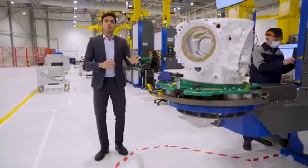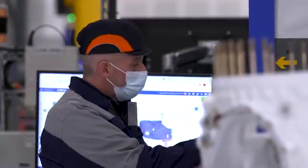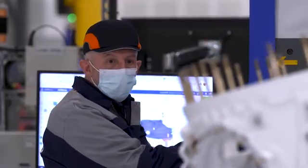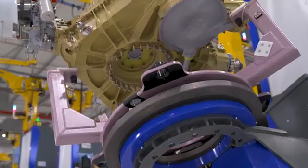This manipulator arm is used to move the parts as well as adjust its height and orientation. It allows the skilled workers to work in an optimal position, thereby reducing the risk of human error.